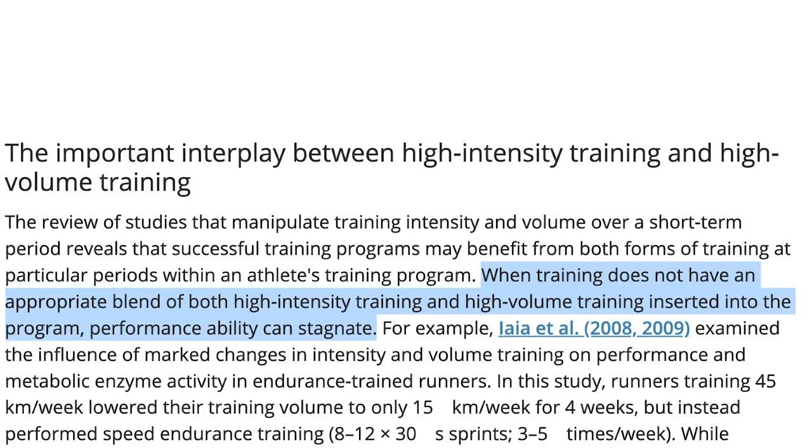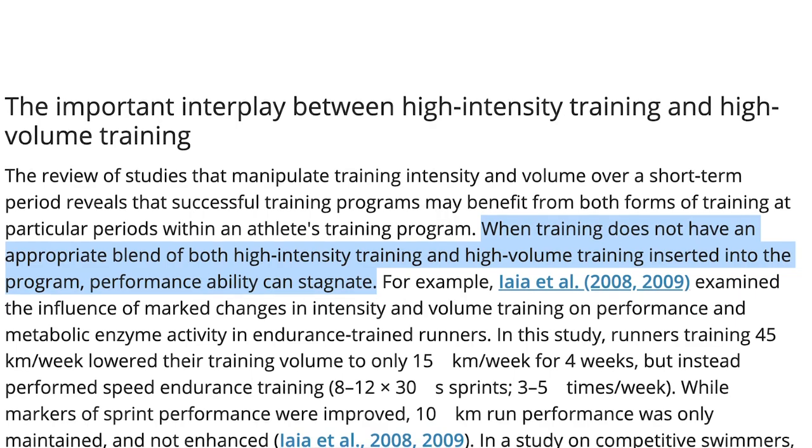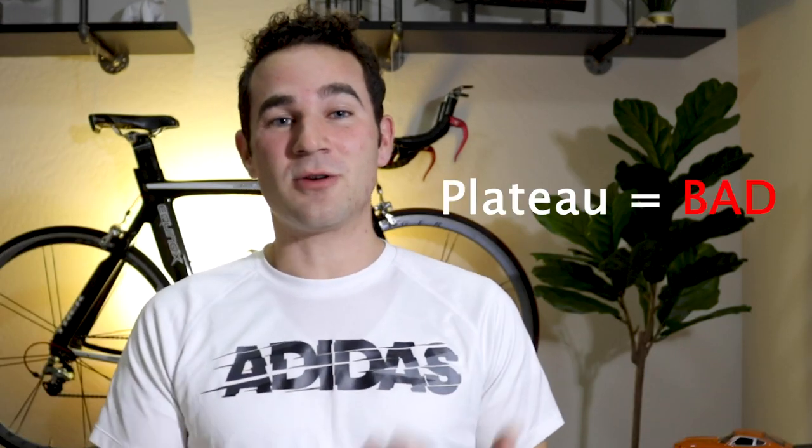Another study shows that when training does not have an appropriate blend of both high intensity training and high volume training, performance ability can stagnate. We do not want to hit that plateau. It's exciting to see your FTP increase by 20, 30, or 40 after a really high intensity month, but if you're not blending in some lower intensity, longer duration rides, you're not going to see those consistent gains over time.